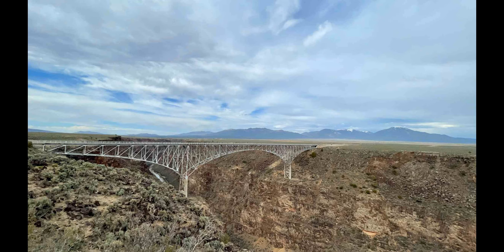The recreation areas include the Wild Rivers Area in the north and the Orilla Verde area in the south, which provide hiking, boating, fishing, and camping facilities.